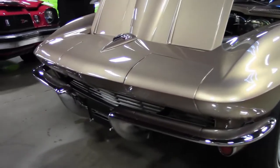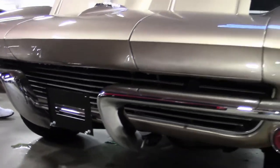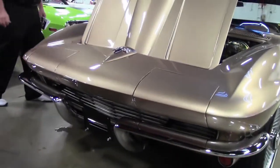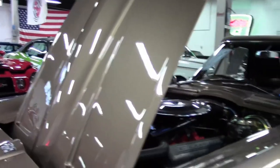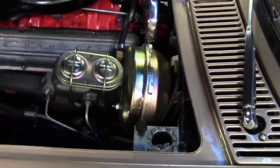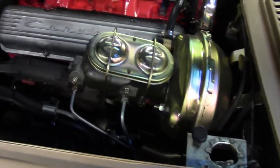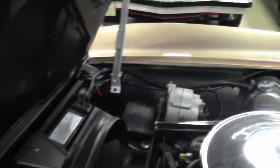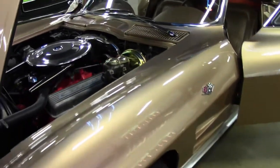This beautiful 1964 has a non-original motor. The paint on the car is in absolutely beautiful shape — newer paint, beautiful chrome, power brakes, power steering, a beautifully detailed engine compartment, and an excellent top.